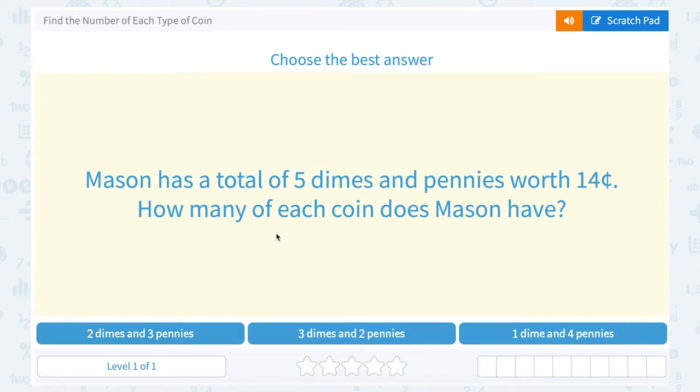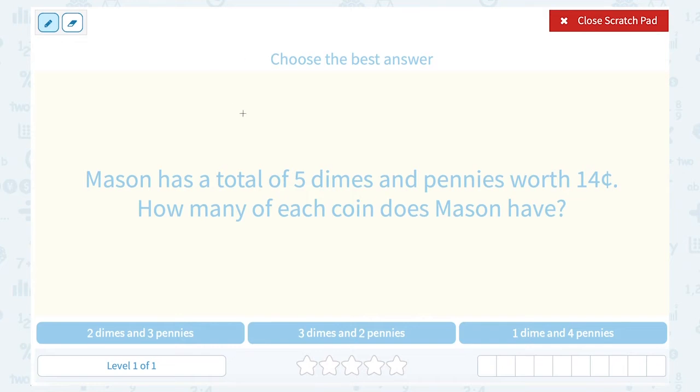You have to think about the value of each coin. Each of these answer choices adds up to five total coins — two plus three gives five, three plus two gives five, and one plus four gives five. So they all meet that criteria. But we want to see which one also gives us 14 cents, because our value total has to be 14 cents.